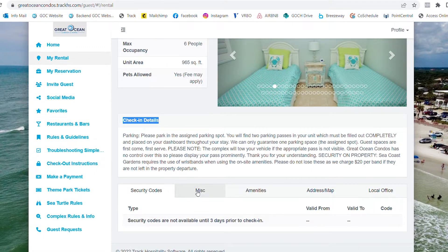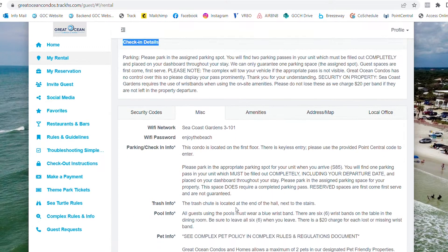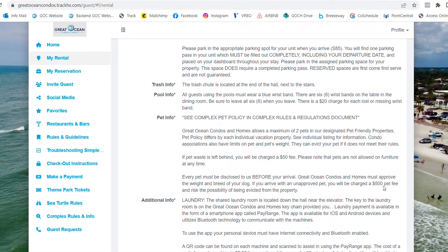Click on the Miscellaneous tab to find Wi-Fi, trash information, pet information, and everything you need to know for your stay.